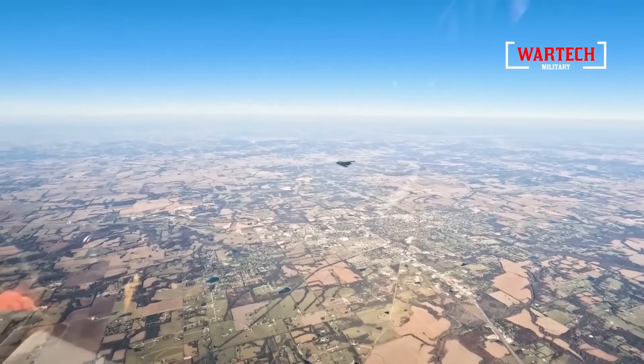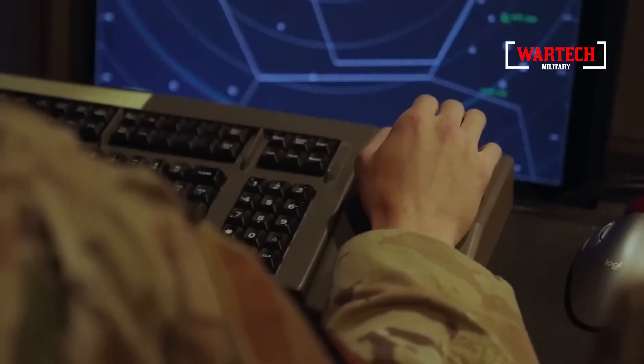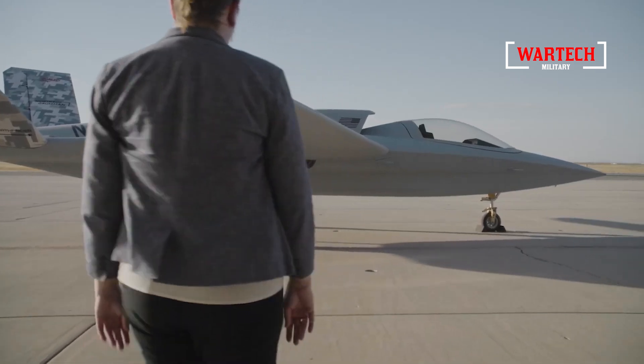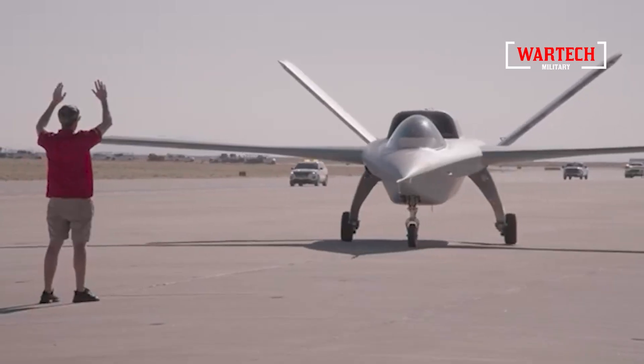The Model 437 Vanguard may be the latest addition to Northrop Grumman's impressive lineup, but it's clear that it's just the beginning. As we look to the skies, we can only imagine what other innovations are on the horizon. And if the Vanguard is any indication, the future of aviation is looking brighter and more connected than ever before.